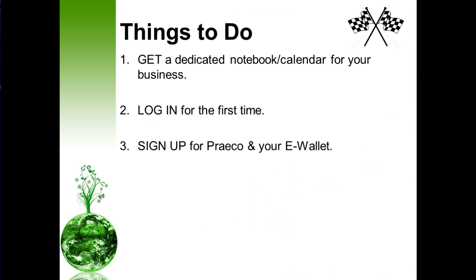Also, you want to register for your e-wallet. It's important that you get paid, so go ahead and sign up for e-wallet as soon as possible.